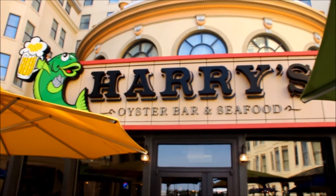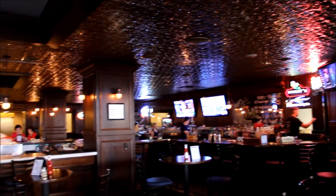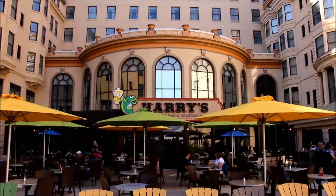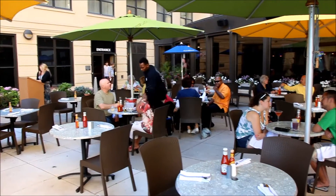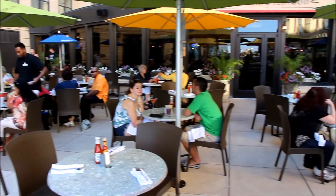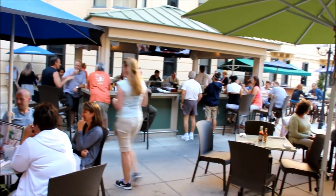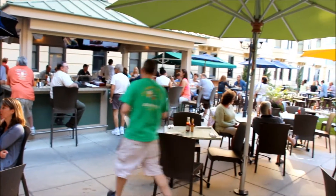The inside has a full-service bar and plenty of flat-screen TVs for your entertainment. You'll love the panoramic windows with a great view of the patio. The patio has multi-color umbrellas, a great view of the boardwalk, and an outside bar for that vacation feel.